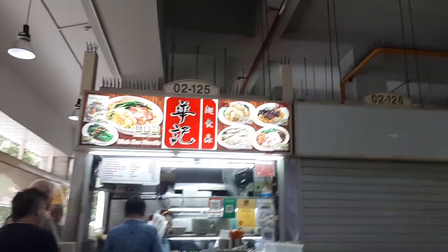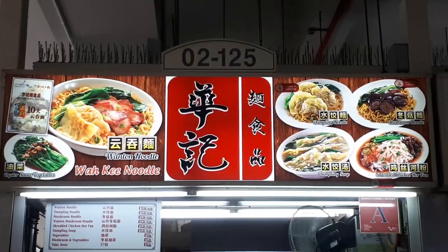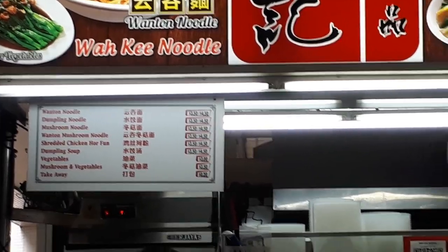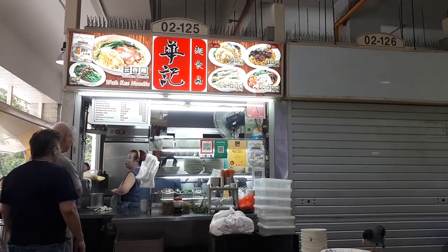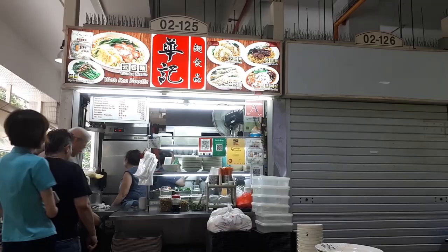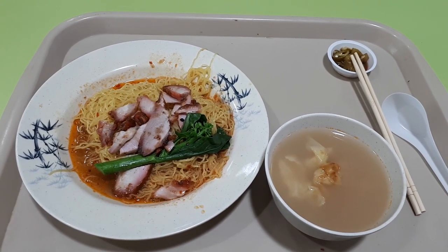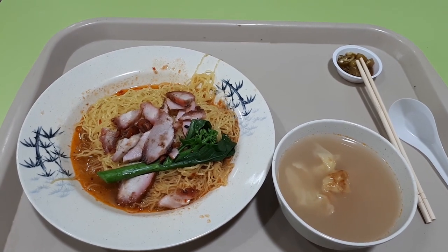Let's start off with a wonton noodle dish from this place called Wa Kee Noodles. Here are the pricing of all their noodles. The last time I couldn't cover this shop was because they were closed for the whole week. But we are here now, they are open, and we're going to try the noodles. This is the noodles itself — it cost me $3.50. It's the wonton noodles with chili sauce.